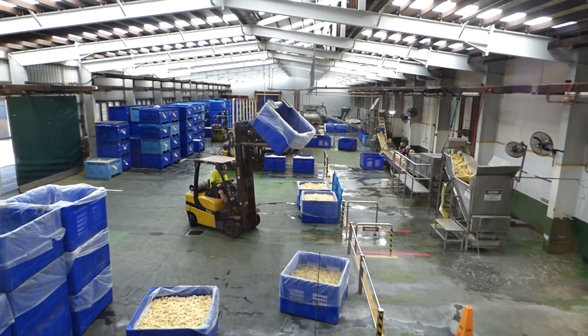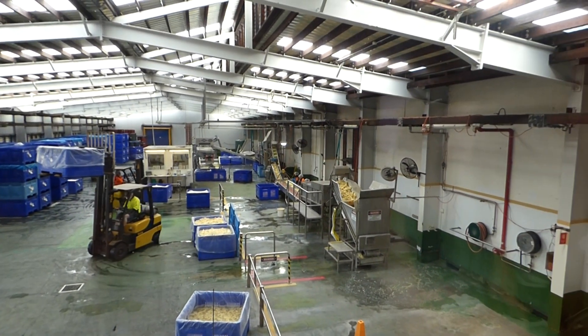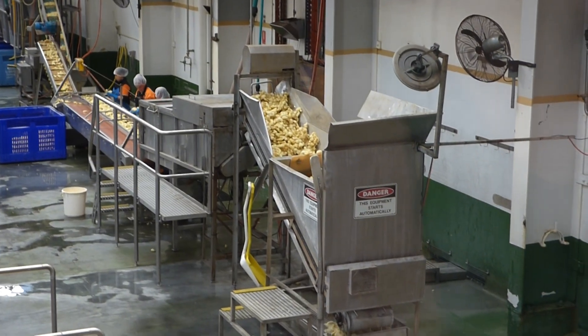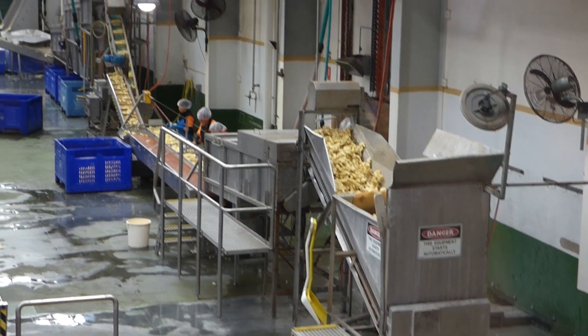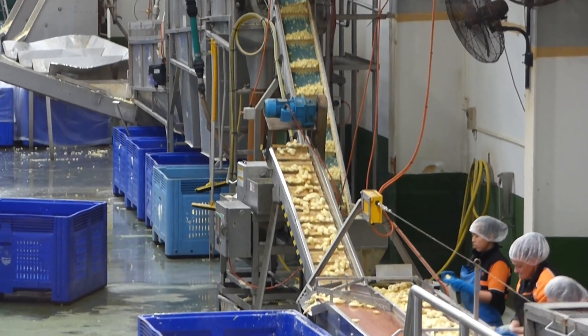So the ginger goes in, it'll then go up the ramp you can see going up there. It'll go into the big steel box which washes all the solution off it. Then onto the orange conveyor belt where you get up to six people cutting the stalks and stems off, which is the base of the plant in the root system. That can go back to the farmers for mulch, and nothing's wasted.